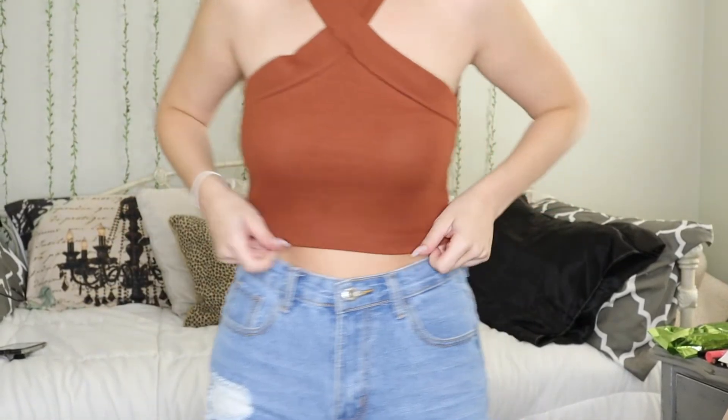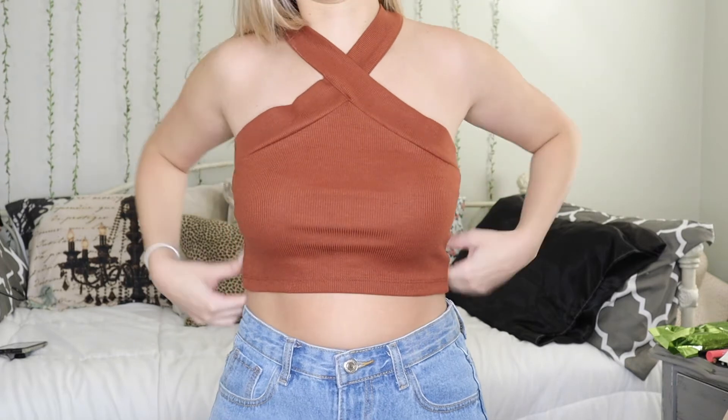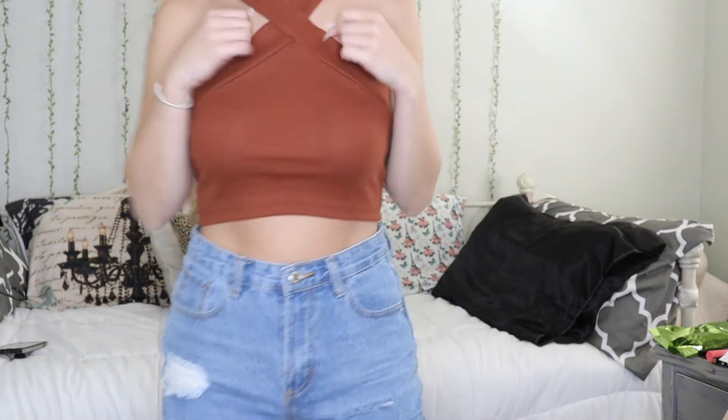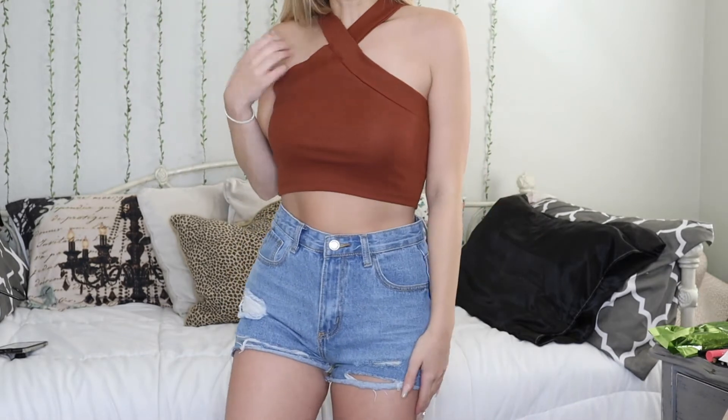Got another brown-toned crop top — this one has a crisscross neck and I think it's fun. I actually kind of want to get it in other colors. It's just a cute, fun little summer top.